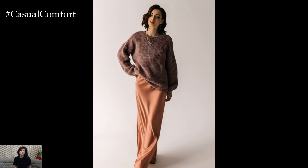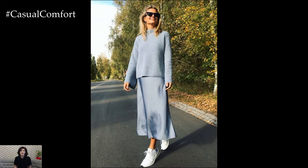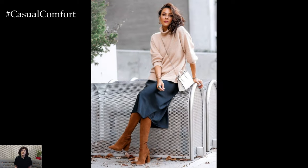As the weather cools down, layer up with thicker knits or add tights underneath the skirt to stay warm without compromising on style. This outfit also transitions beautifully from day to night — just swap out your daytime flats for a pair of heels, and you're ready for an evening out.